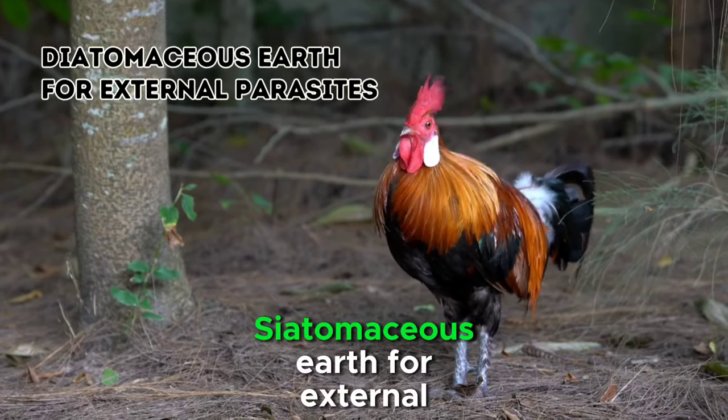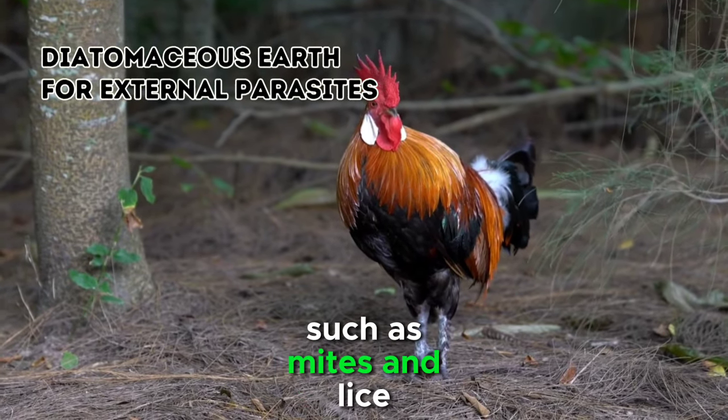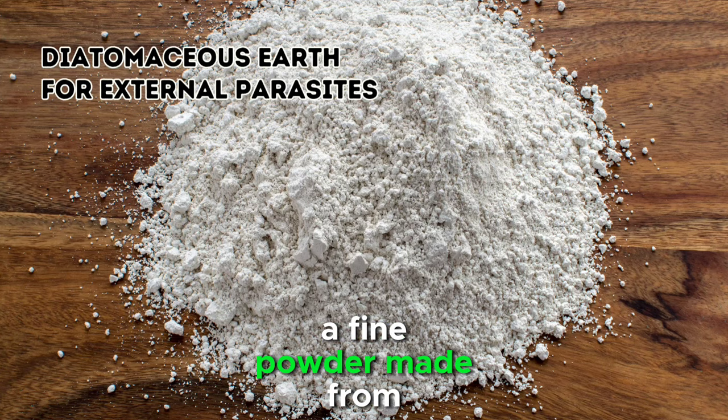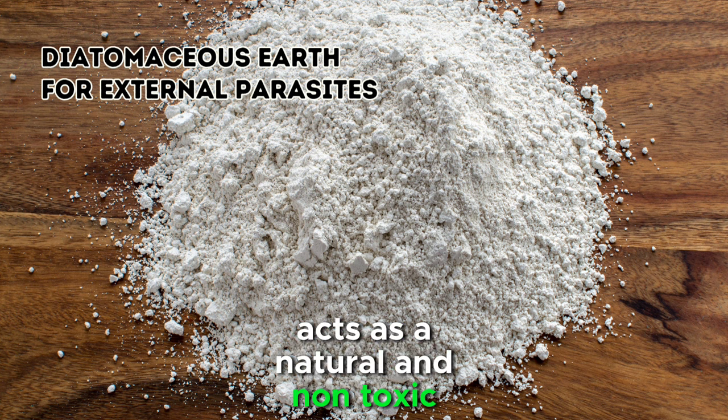6. Diatomaceous Earth for External Parasites. External parasites, such as mites and lice, can be a common concern for backyard chickens. Diatomaceous earth, a fine powder made from fossilized diatoms, acts as a natural and non-toxic insecticide.